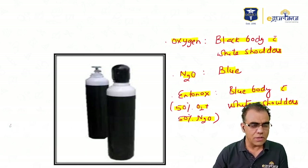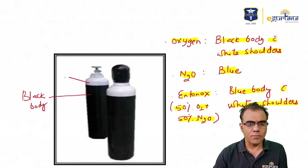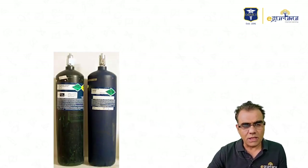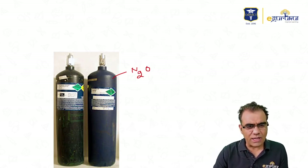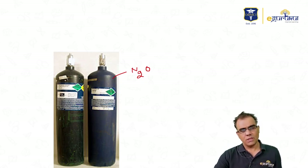You can see this oxygen cylinder has a black body with white top or white shoulders. This cylinder is nitrous oxide — blue body. Due to the shade the color may appear slightly dark but it is in fact blue. There may be some technical color error in the image. This is also a nitrous oxide cylinder — blue body.